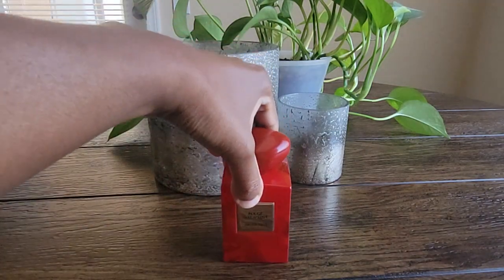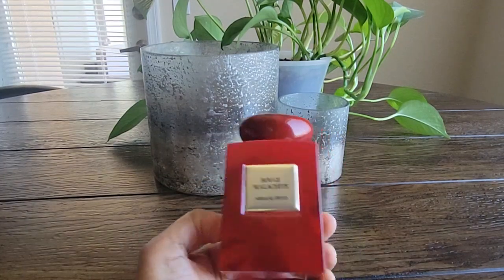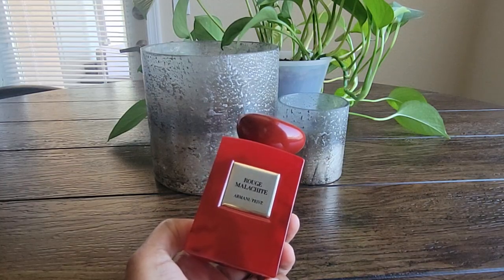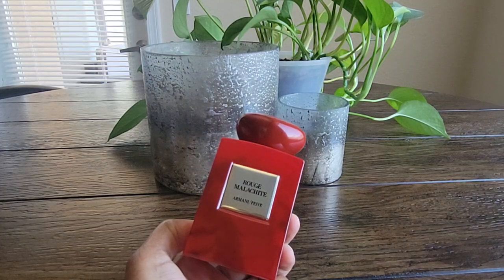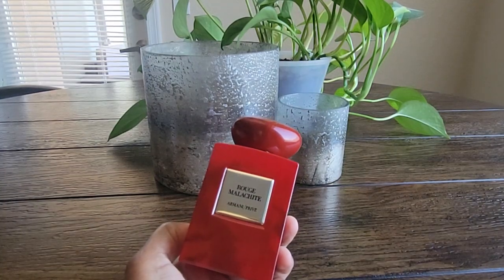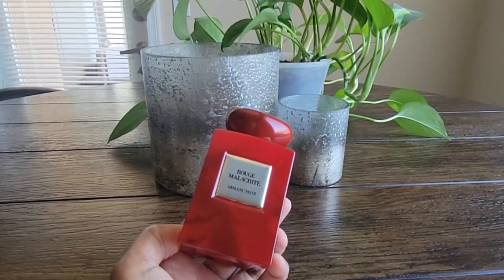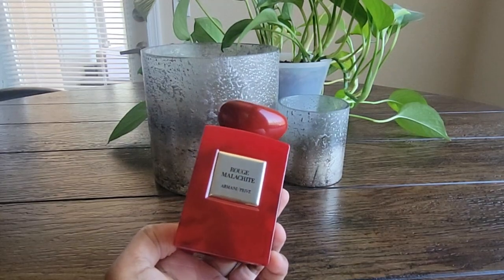The next one I have is the Armani Privé Rouge Malachite. It's a white floral with a little bit of an herbal, green touch in the opening, some tropical notes — I believe there's ylang-ylang in here — and amber in the base. It's a very beautiful, creamy white floral. I've worn it through a couple of different seasons, and I was recommended to try it once it warms up because it really brings out the tropical facets. Very beautiful fragrance. I was wearing it when I realized I felt like I was missing something that particular day.